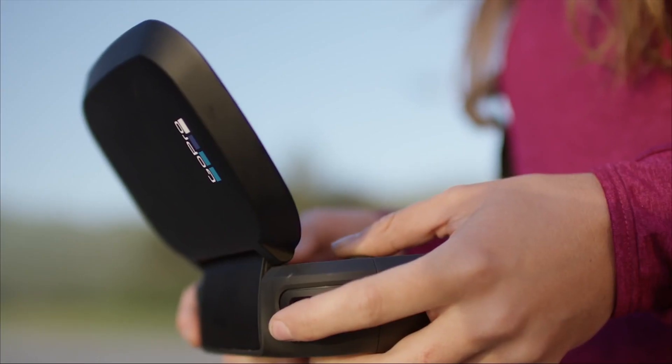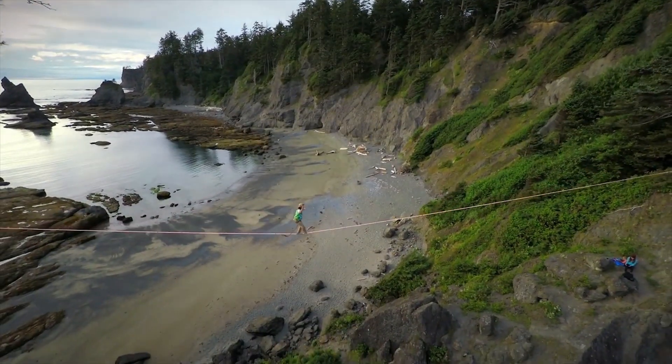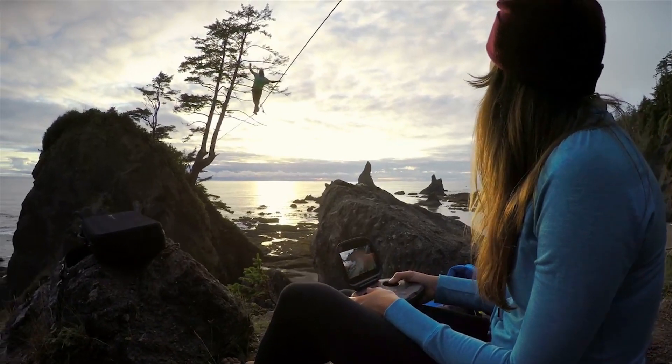There's a companion app a friend can use on their phone to allow the friend to control the camera on the drone, while the person with the Karma controller will control the flight of the drone.